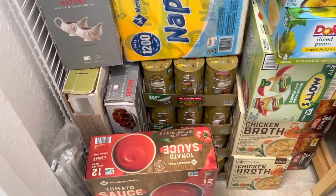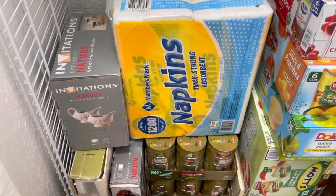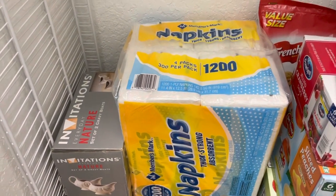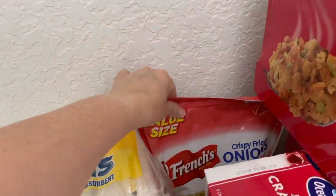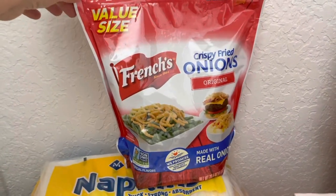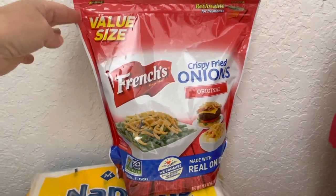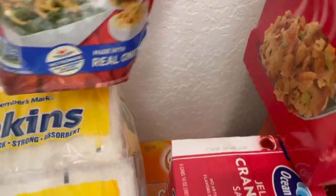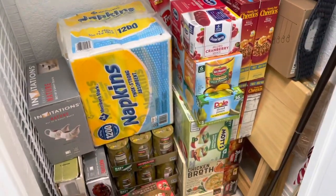We'll get to the tuna in a minute — I've gotta tell you the story on this tuna. And then we have more napkins because it was $10, I had to buy it. And they have this mondo thing of the topping for the green bean casserole — the fried onions. I can't remember how much it was, maybe like six something, which I thought was a good deal. And then I bought a box of goldfish because I like to snack on those. So that's what's in this pantry.